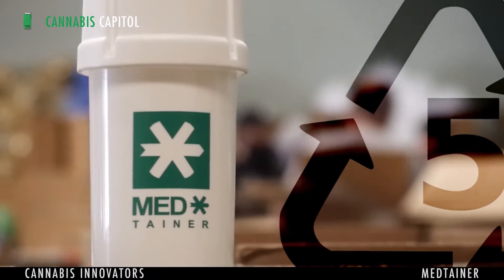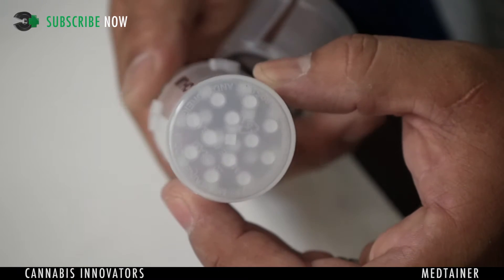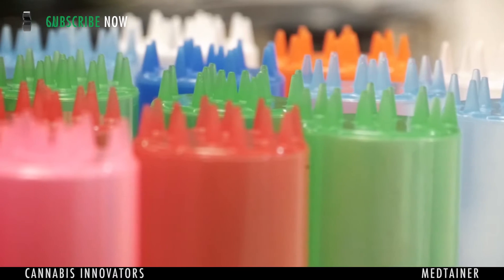Medtanner is a polypropylene number five plastic bottle. The product itself has an airtight, watertight built-in grinder. It's made out of polypropylene number five plastic, so it has no pores — there's no leaching in or out.